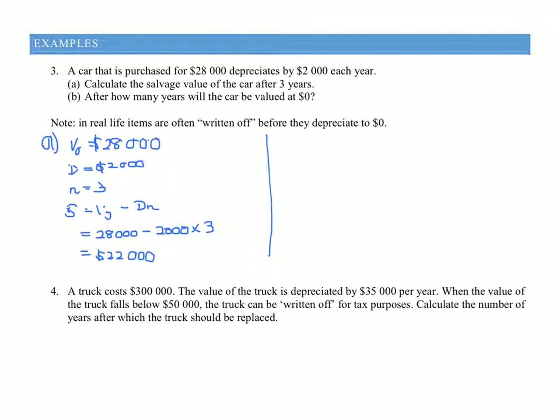Part B: after how many years will the car be valued at zero? Note: in real life, items are often written off before they depreciate to zero, but this is just for the sake of doing some maths. So let's write down what we do know. We know our V₀ is $28,000. Our depreciation doesn't change because it's straight line, so D is $2,000. Our number of time periods n is what we're trying to find. And our salvage value — what it's worth at the end — has to be zero.